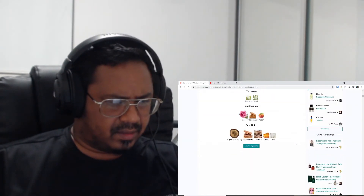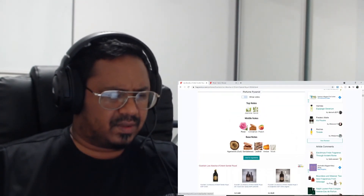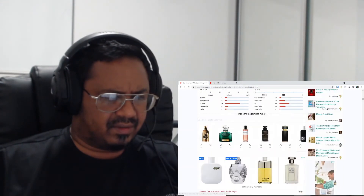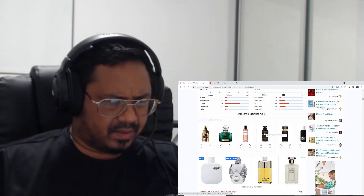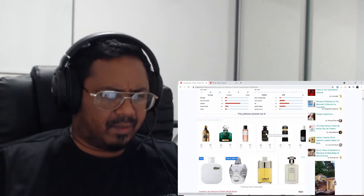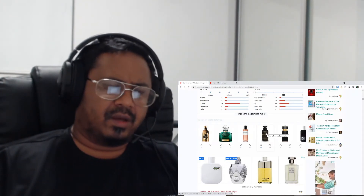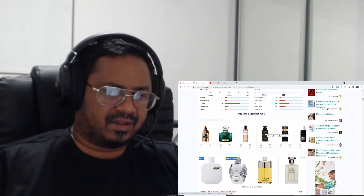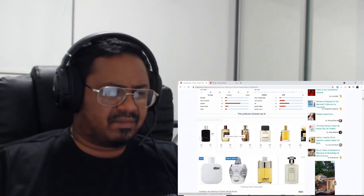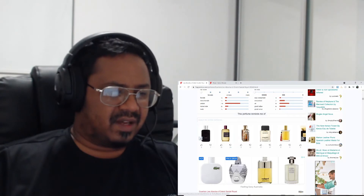Rose is the prominent note. I was expecting leather — maybe it's a base note and it will develop in the dry-down. One of my friends told me about a fragrance — I think it's around $500–$600 Australian dollars. One of my former colleagues has it and thinks it's the best fragrance. I don't really get to see or try Louis Vuitton fragrances anywhere.